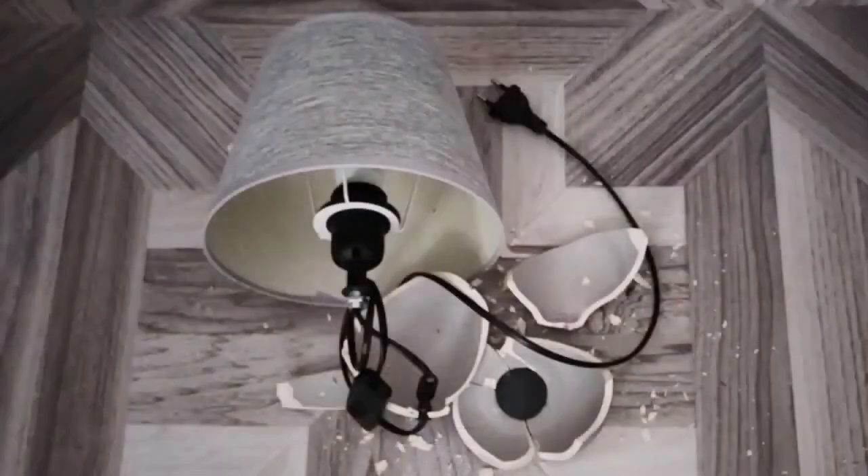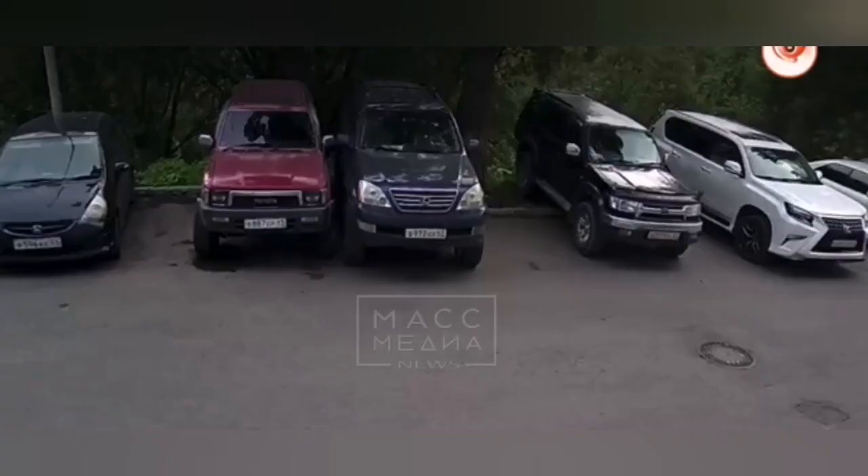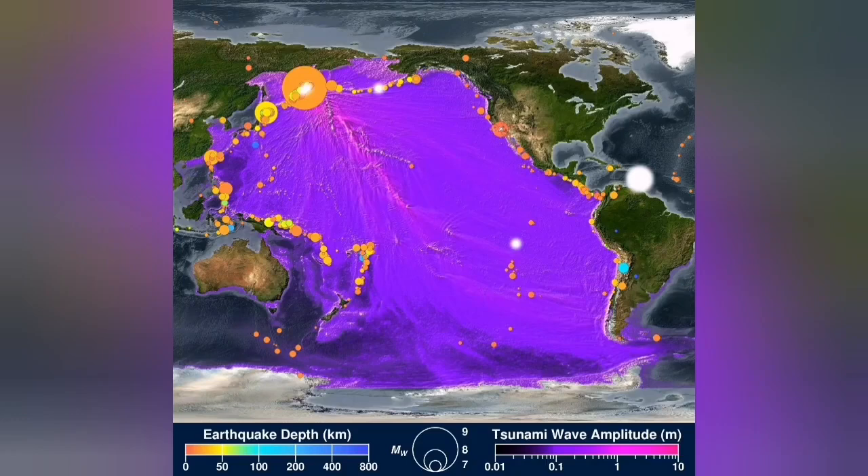The earthquakes are due to the subduction in the trench created by that. The earthquake caused some damage to properties inside homes — anything that was not well attached to the wall, for example a TV. There is also a tsunami warning all across the Pacific, which is the area that commands the entire Pacific.